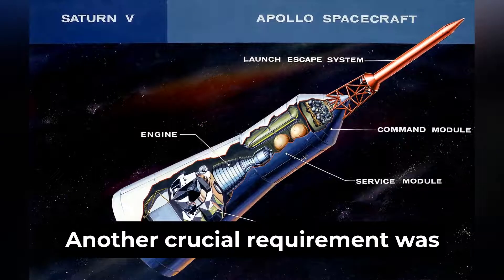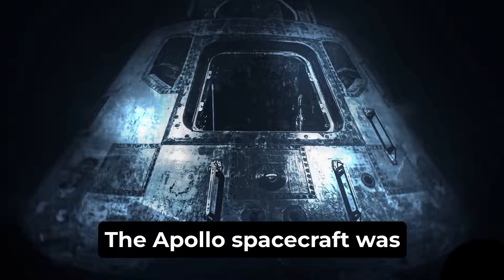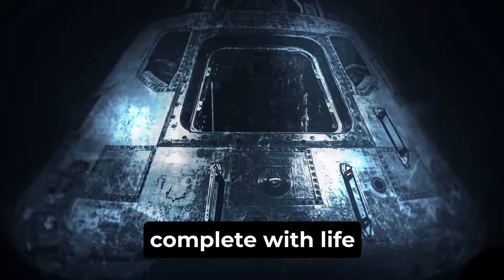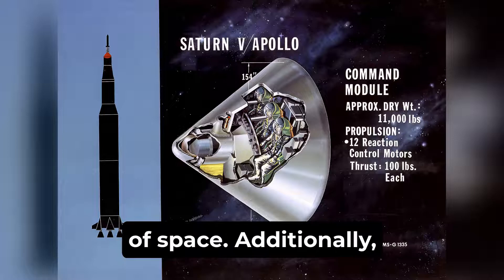Another crucial requirement was designing a spacecraft that could safely transport humans through the harsh environment of space. The Apollo spacecraft was meticulously crafted to provide a habitable environment for astronauts, complete with life support systems, communication equipment, and protective insulation against the extreme temperatures of space.